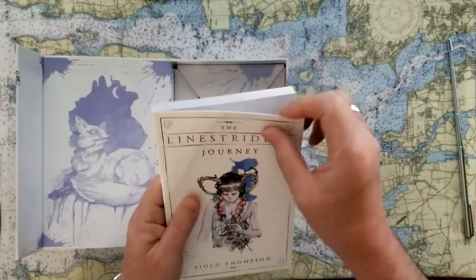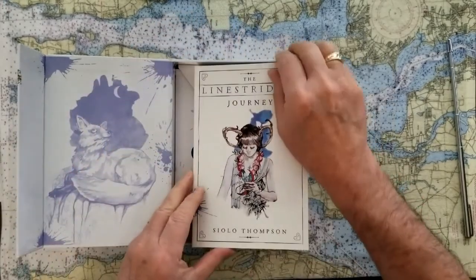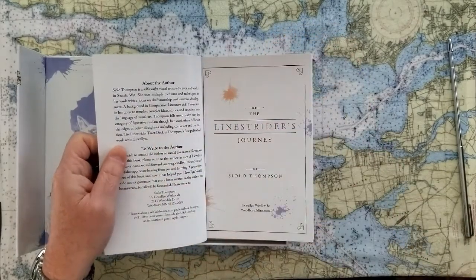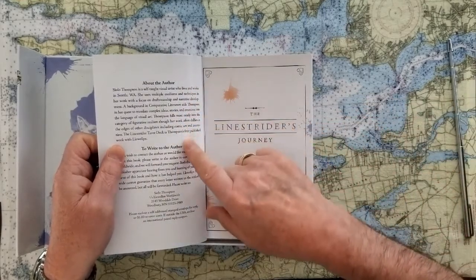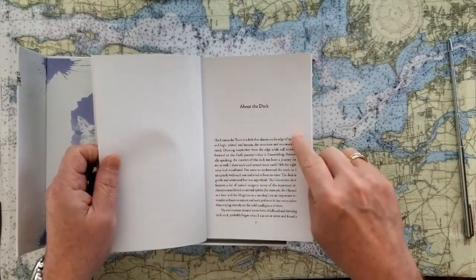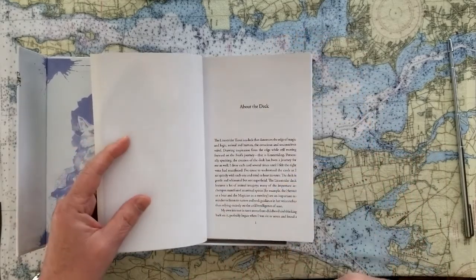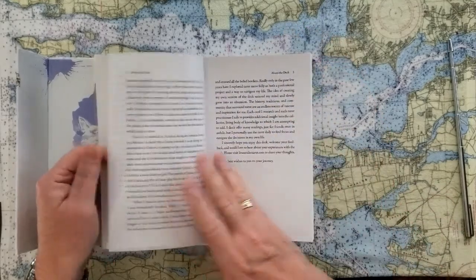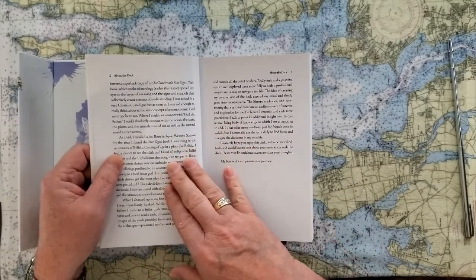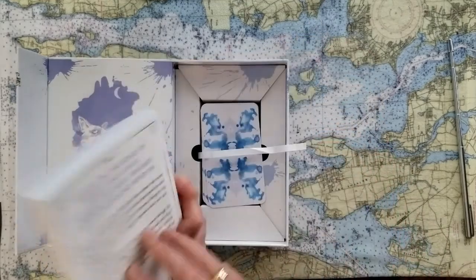The book is amazing quality — each page is really good quality and it's full color. It talks about Siolo Thompson: she's a self-taught visual artist who lives in the Seattle, Washington area. This is her first published deck. She grew up — she was born in western Samoa and also lived in Bolivia — so she has an amazing background that brought a lot of attention to the cards.